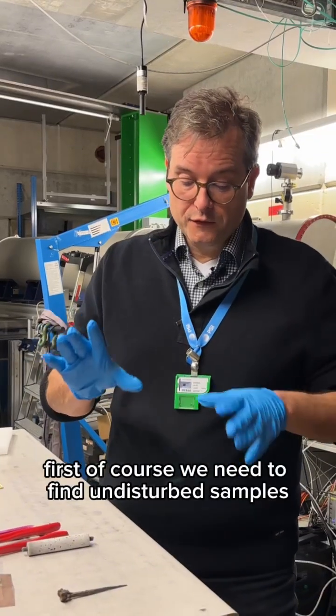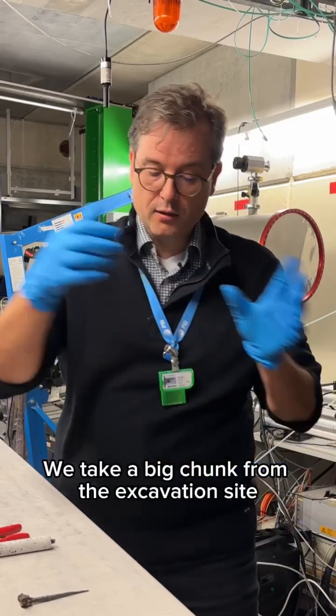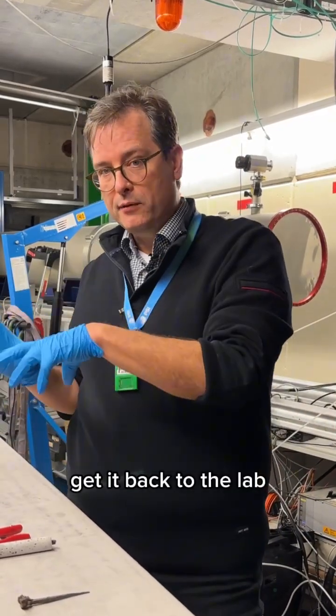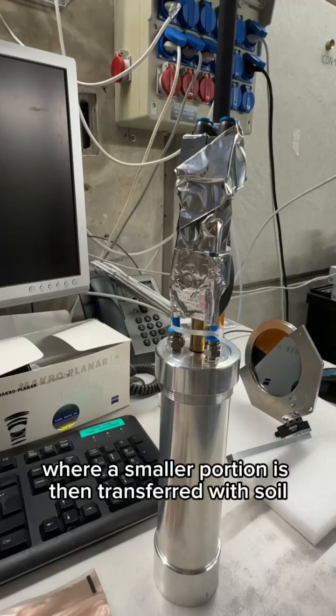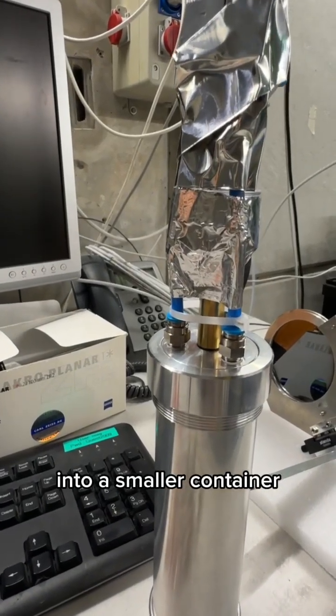First, we need to find undisturbed samples. We take a big chunk from the excavation site and get it back to the lab, where a smaller portion is then transferred with soil into a smaller container